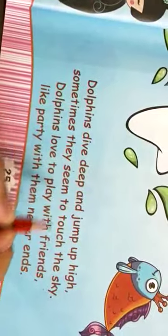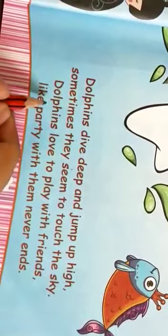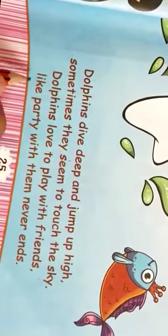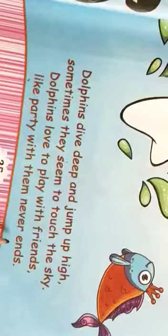Kabhi kabhar aisa lagta hai ki woh sky ko touch kar rhe hai. Dolphins love to play with friends — dolphins ko friends ke saath khelna baut pasand hai. Like a party with them that never ends.